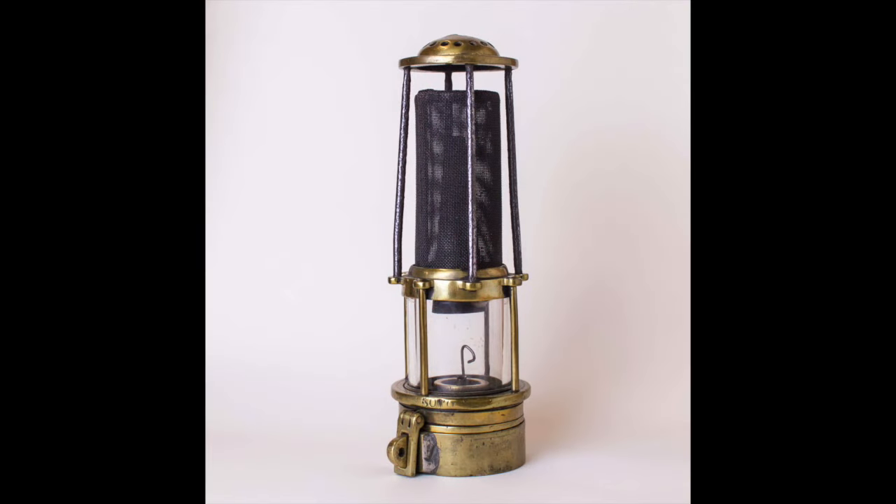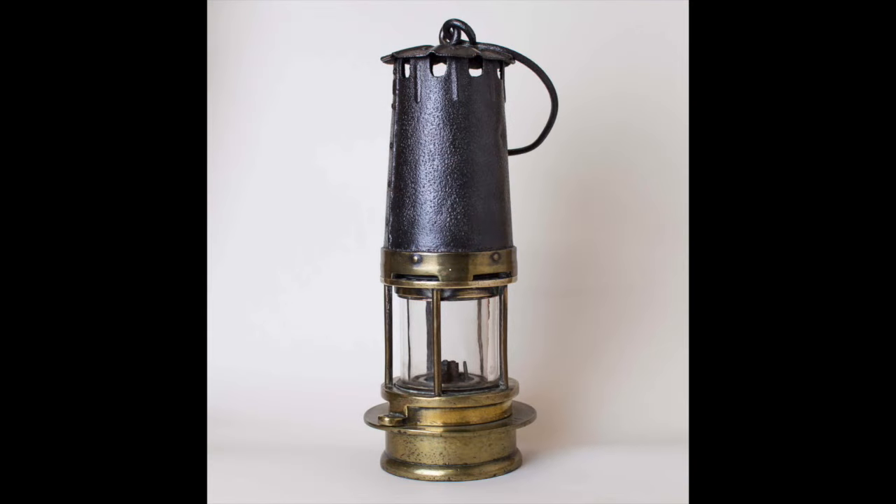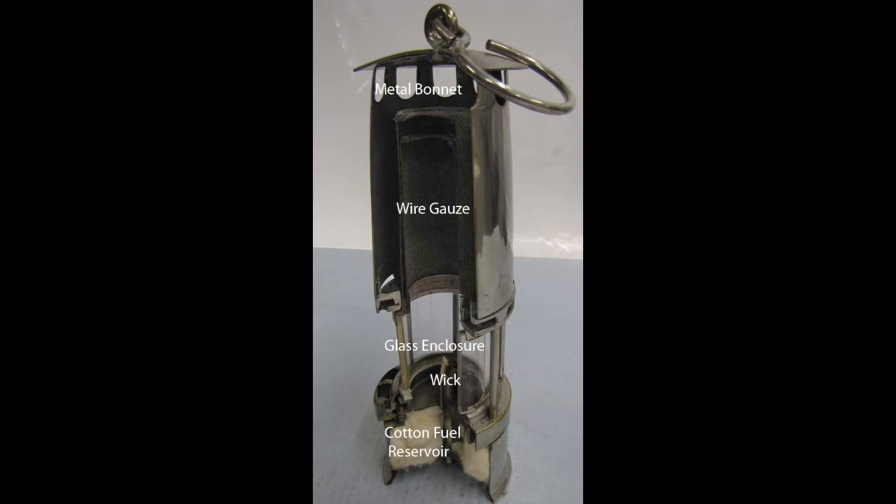The following year, an inventor named Mathieu Meusler came up with a slight improvement by shaping the screen cap into a short cone, which improved airflow and helped improve the brightness of the lamp. And finally, in 1882, a French inventor named Jean Marceau came up with the final improvement to the overall design: the addition of a chimney, or bonnet, which again improved airflow through the lamp, protected the screen from damage, and made the whole lamp a lot more robust.